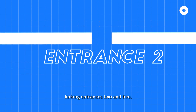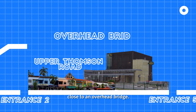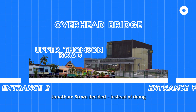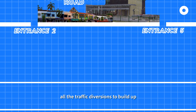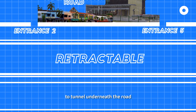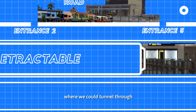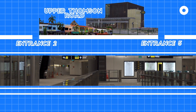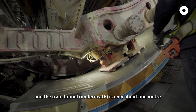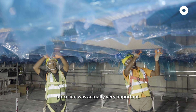There's one portion linking from entrance two and five. Above was a major road, close to an overhead bridge. As we go underneath, we are in the train tunnels. So instead of doing all the traffic diversion to build this section of the subway, we used a retractable machine to tunnel underneath the road. We only needed to find one suitable location to tunnel through and retract the machine. The difference between the retractable machine tunnel and the train tunnel is only about one meter, so the precision is actually very important.